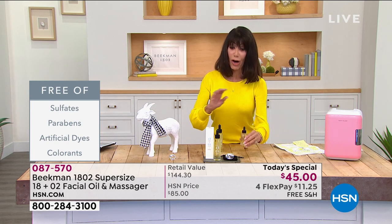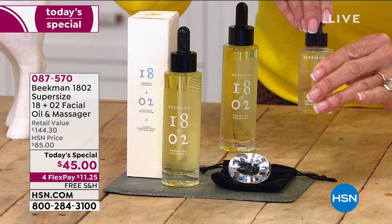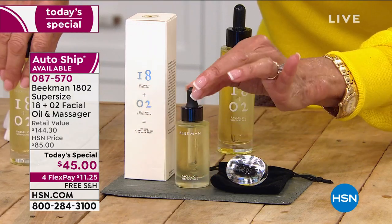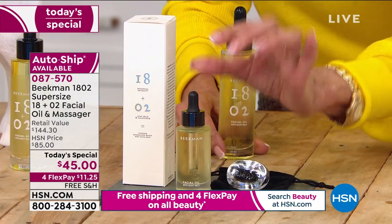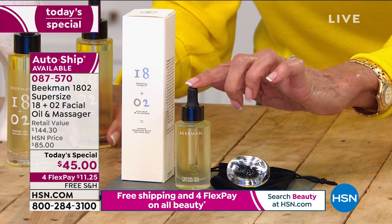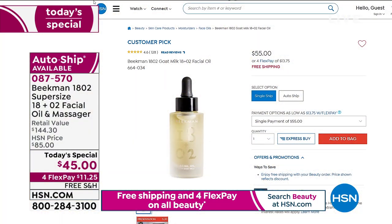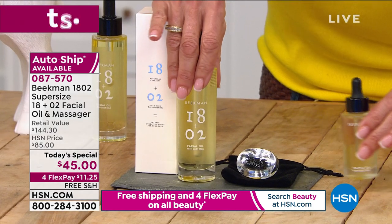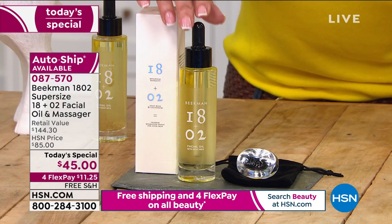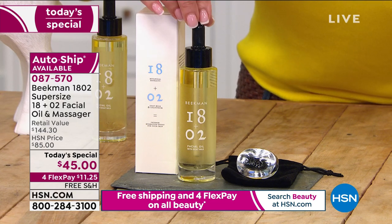Please go to HSN.com or shop via the app. To put it in perspective: this regular size is one ounce at $55.95 — a huge customer pick on HSN.com. Today, this is just insane — you're getting not two ounces but 2.26 ounces, more than doubling it and giving you $10 back.